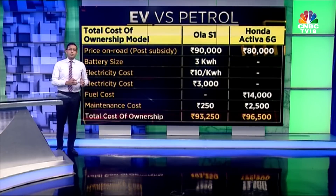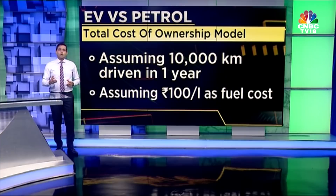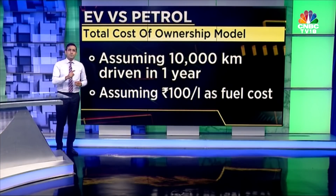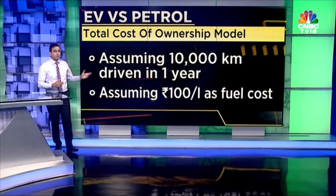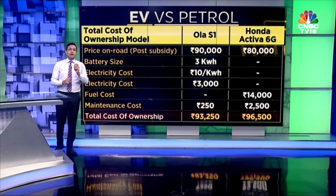I've assumed electricity costs about 10 rupees a unit, though this can go up to 16 or 17 rupees in some states. For fuel, relevant in the case of Honda, I've assumed 100 rupees a litre for petrol. Assuming both vehicles are driven about 10,000 kilometers in one year, as you can see the workings, the total cost of ownership — we should go back to the table.